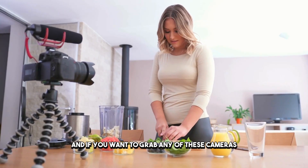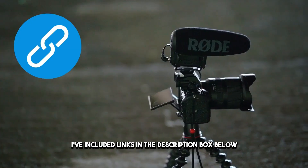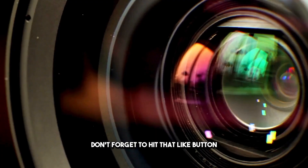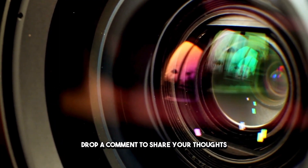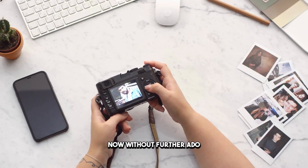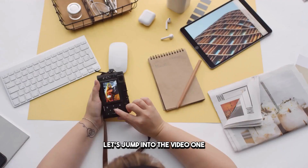If you want to grab any of these cameras, I've included links in the description box below, updated for the best prices. Don't forget to hit that like button, drop a comment to share your thoughts, and subscribe to the channel for more tech insights. Now, without further ado, let's jump into the video.